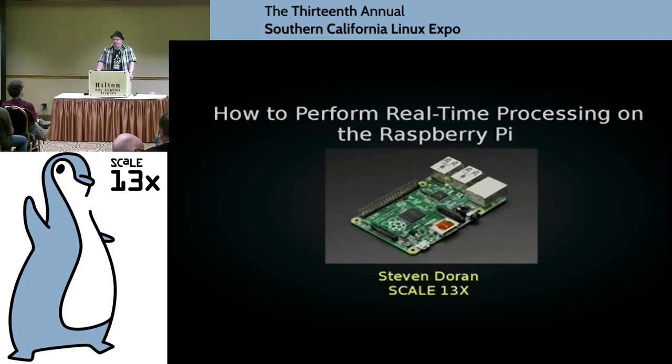So who here is — this is their first SCALE? Any first SCALE? The swag alone is worth the admission.